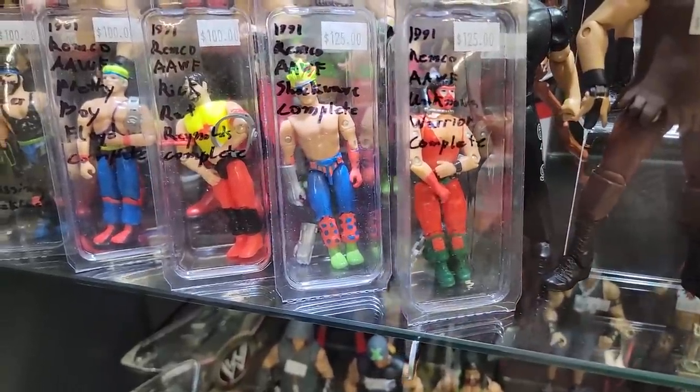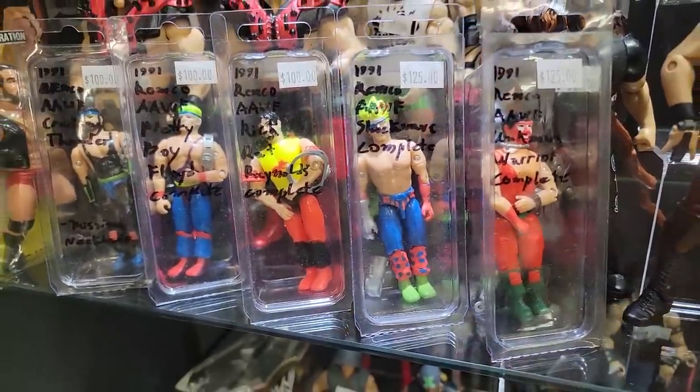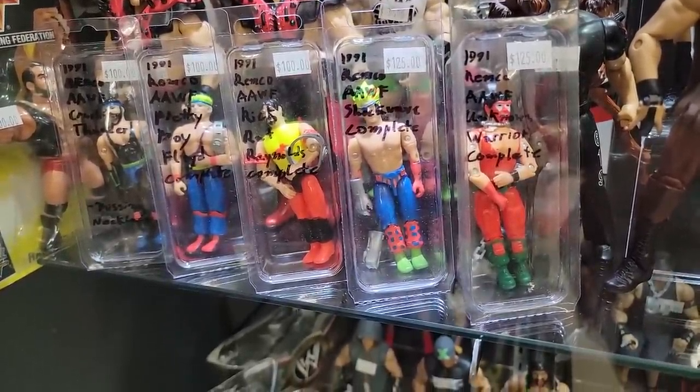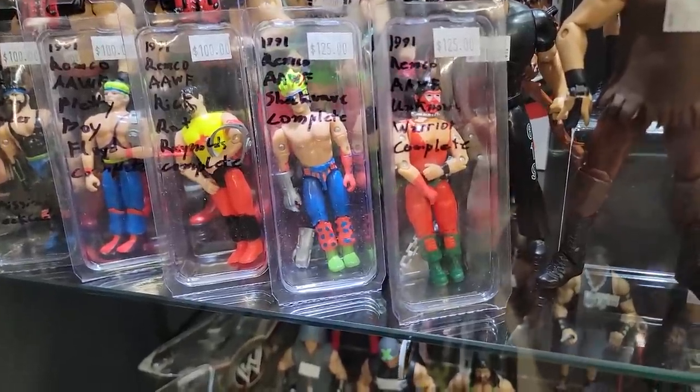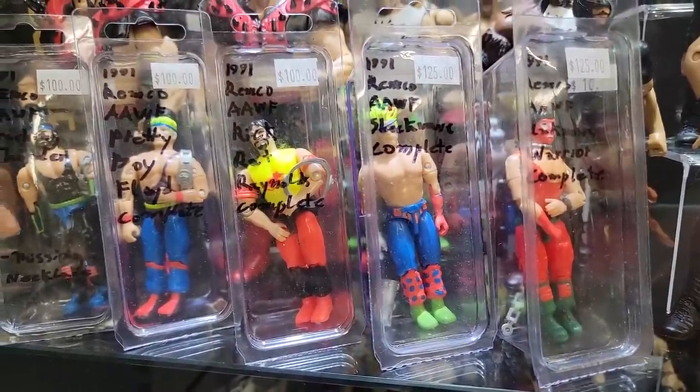Now these are cool — Remco AAWF action figures. I first ran into some of these at PowerCon last year and those were carded, so here's a bunch of loose ones. Second time I've ever seen these before and they are really cool. Essentially these are pro wrestling action figures, but they're all made-up characters, done on Remco's version of a G.I. Joe O-Ring body type, which makes so much sense for a pro wrestling figure. These are awesome. I kind of want to collect these, but they are pricey — they're a bit rare and kind of hard to come by, so it was pretty cool seeing these here.